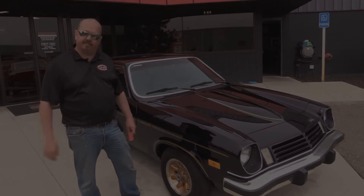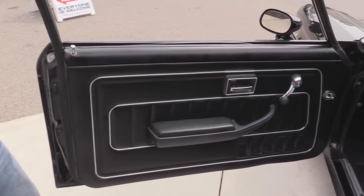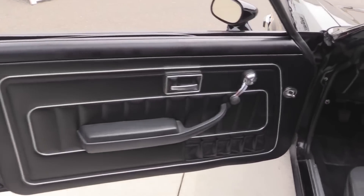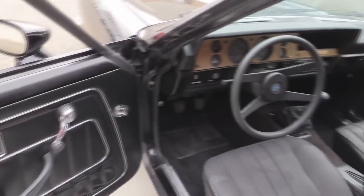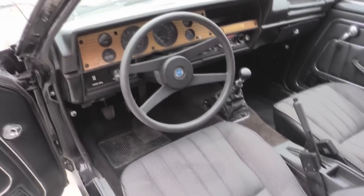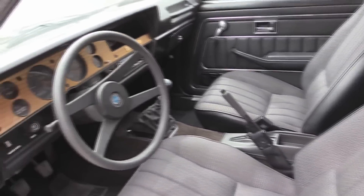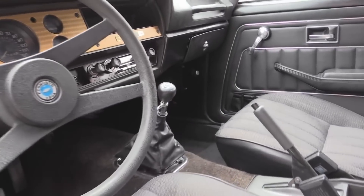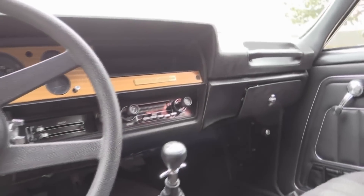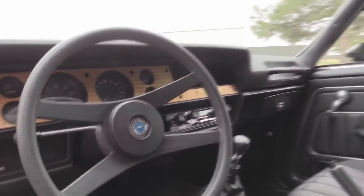Now let's check out the interior. That is the original interior to this baby. Check that out — 1975 guys, it looks great. The upholstery on the seats looks good, the carpet looks great. We've got a four-speed shifter there. Parking brake's working. It's got that custom dash with the Cosworth emblem there. This is car number 140. I love it.